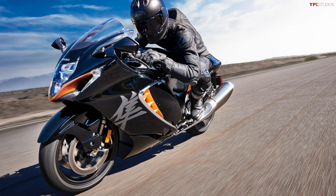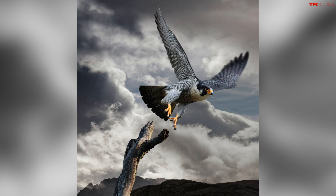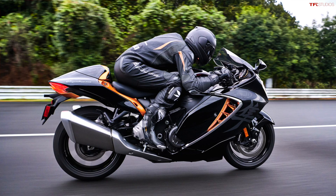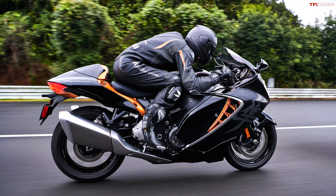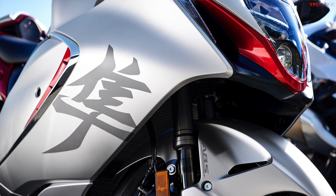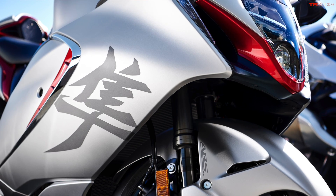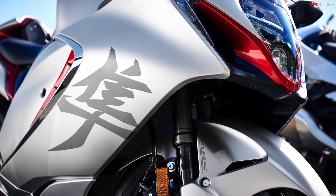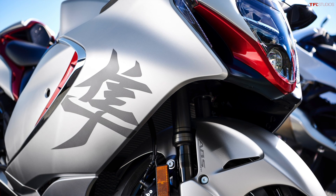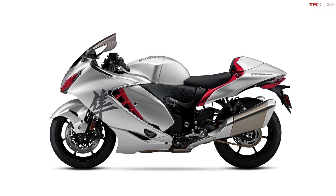Suzuki claims that the styling for this motorcycle is taken somewhat from the peregrine falcon, which is sort of this motorcycle's spirit animal. I still think it's a fairly odd-looking bike, but it's an iconic shape — something that is instantly recognizable, especially with the Hayabusa symbol on the side of it. It's not something you're going to mix up with another bike when you look at it, but it does look a lot like the old model.